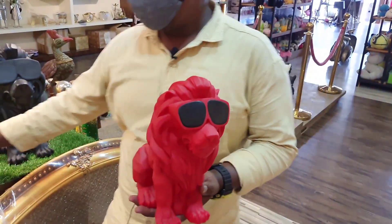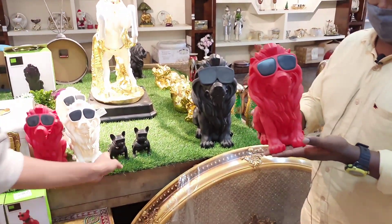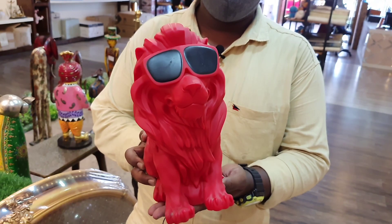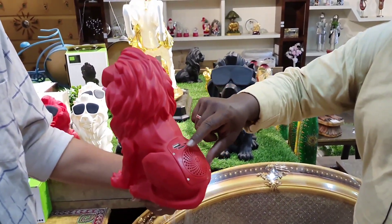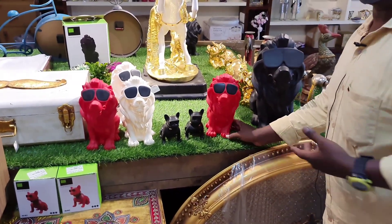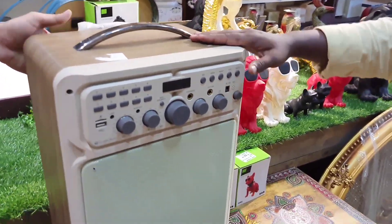These are Bluetooth speakers — a small size with color variants: white, red, blue, black. You can play a song. These are party speakers. This is the best price — this is the quality and sound effect, this is first class.